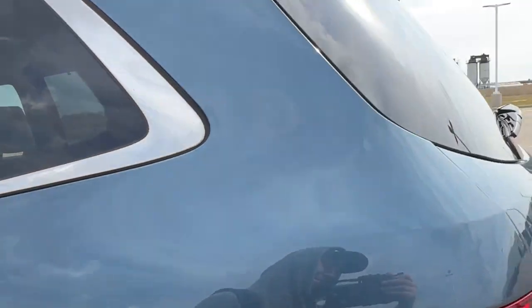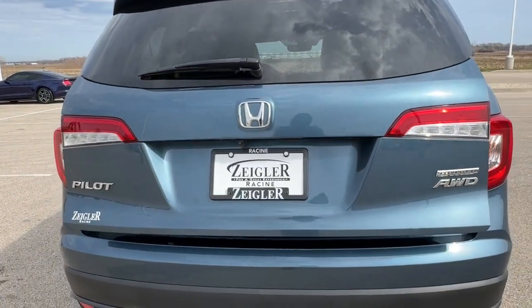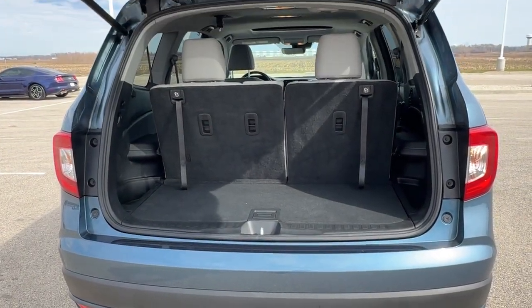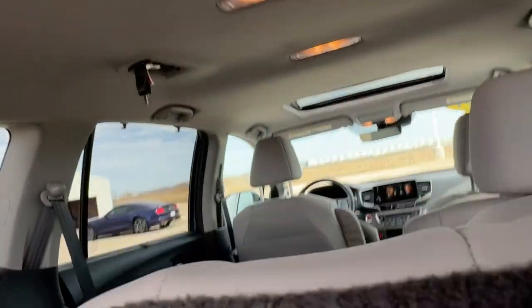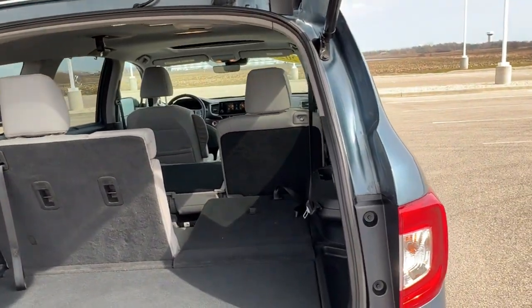Third row seating holds another three passengers in the back. You've got the rear windshield wiper, a hands-free liftgate, and it's all-wheel drive — great even in the winter months here in the midwest. You've also got a good amount of space in this trunk, and with the seats folded you've got a ton of space.